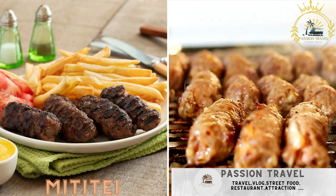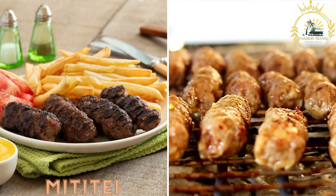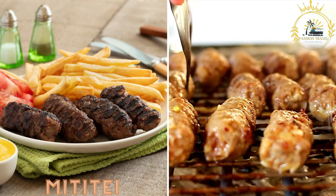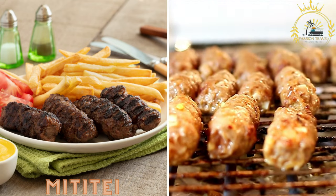Mititei, also known as mici, are small grilled sausages made from a mixture of minced beef, pork, and various spices. They are typically served with mustard and bread.